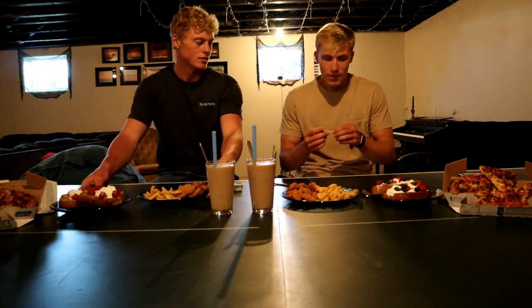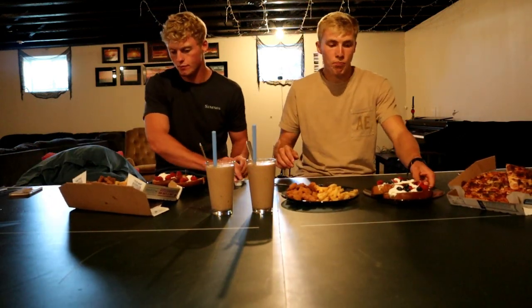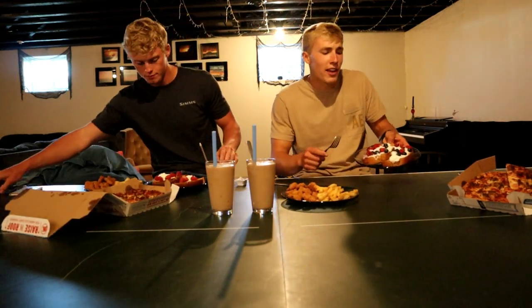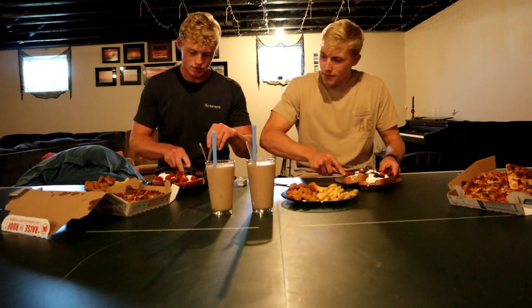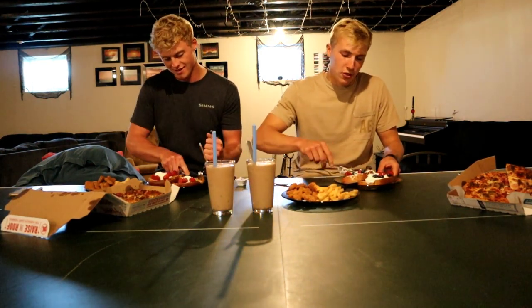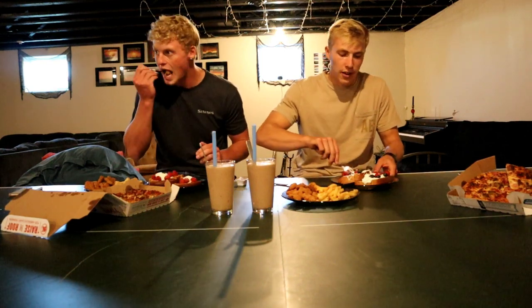We've been waiting to eat since church — it's almost 2:47. I haven't eaten since like nine o'clock last night. I think I've got to go with the French toast first just because it looks so dang good. I was looking at the syrup — it's probably going to get all soaked up. Got to eat it before the syrup soaks in. It's actually my first time having brioche French toast.